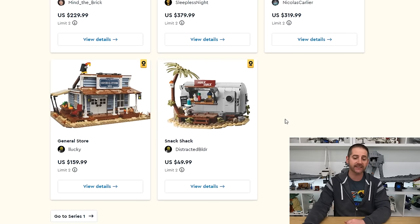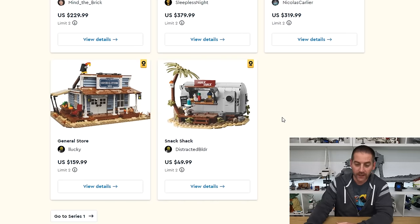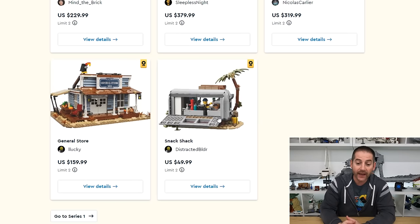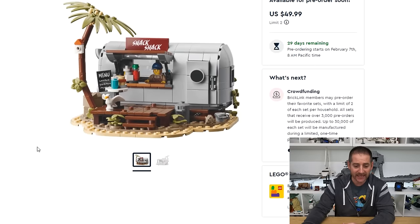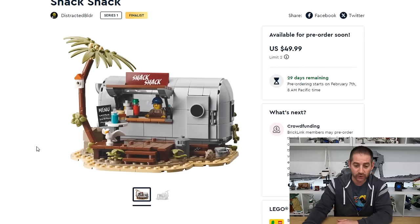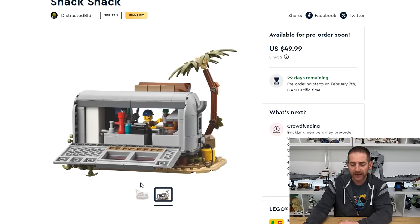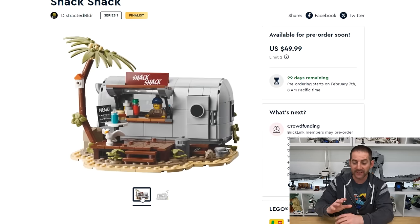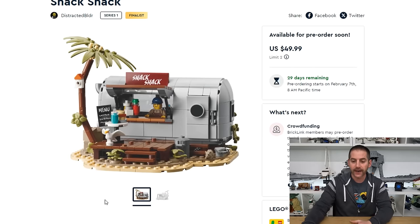Last but not least is the Snack Shack, which is the smallest and most affordable model of the five at $50 US dollars. The Snack Shack has 539 pieces, right at that 10 cents per piece threshold. I'm not going to pick this thing up though. I mean it's cool, it's cute, but it's nothing that gives me that wow factor — it's not a rare thing I want for my city. So it's cool, but yeah, that's it.